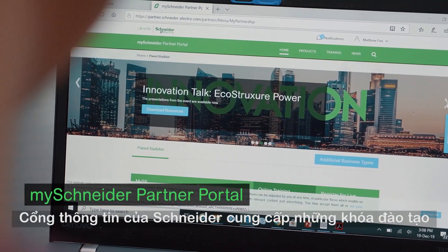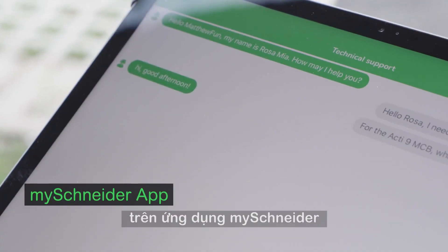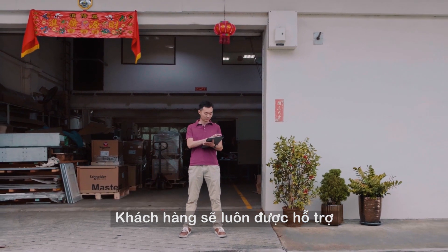Schneider Electric's partner portal provides training and thought leadership webinars. With the live chat feature on the MySchneider app, customer support is always available.